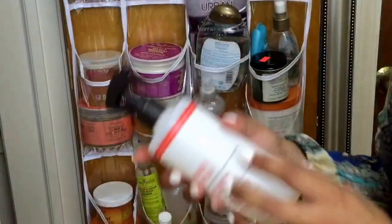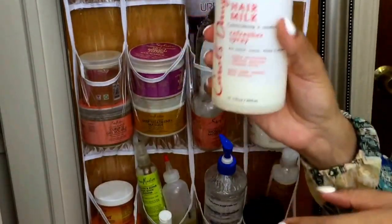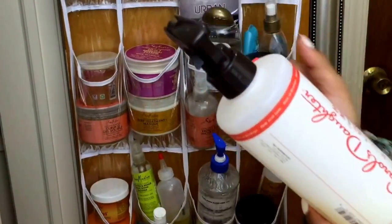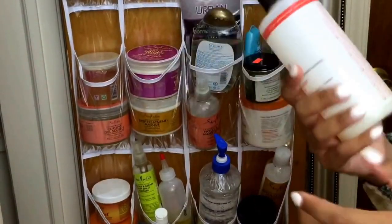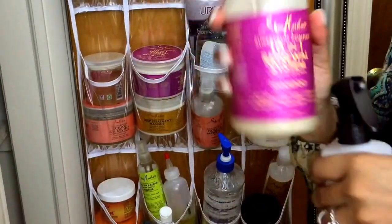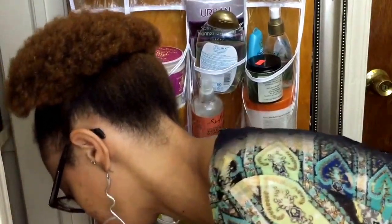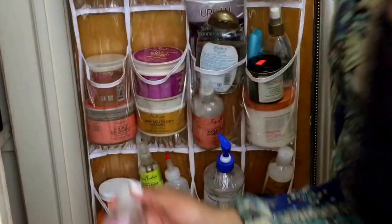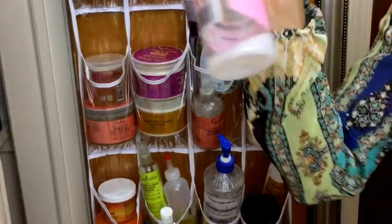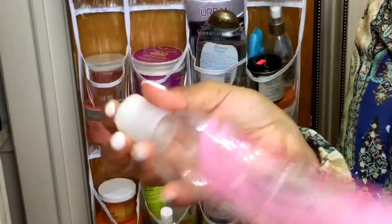Getting down to the last row. This is my Carol's Daughter Hair Milk Refresher Spray — this bottle is so cool. I love this bottle. It moisturizes, softens, and prevents frizz. This is my 10-in-1 Renewal System Shampoo by the Superfood Complex from Shea Moisture. As you can see, most of my products tend to be Shea Moisture. This is my Kinky Curly Not Today Leave-In Detangler — I don't have much left and I need to repurchase this. This is one of my favorite products.